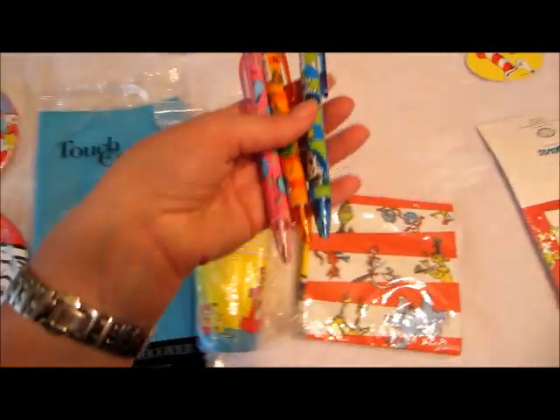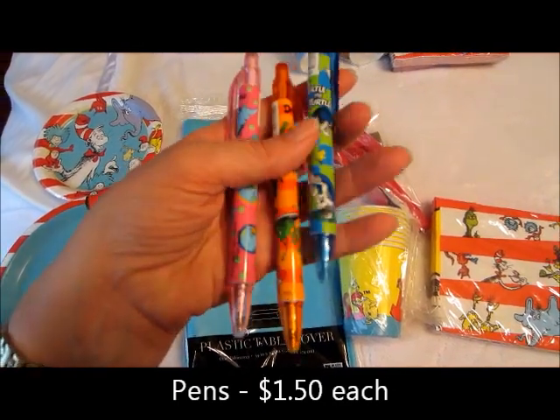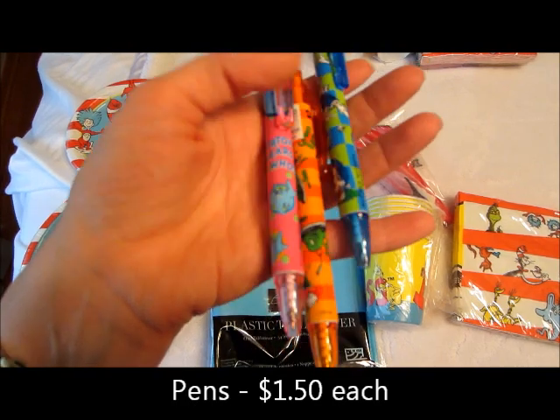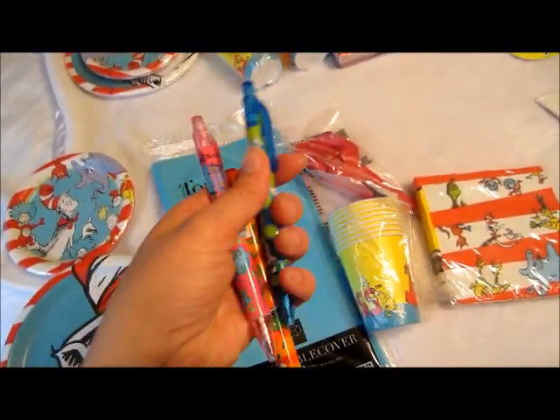I also got these — I misread this. I thought there were like a pack of six for $1.50, but apparently they're $1.50 each. But they have Yertle the Turtle, Horton, there's different ones. So that's kind of neat for the little treat bags. I might get some more of those.